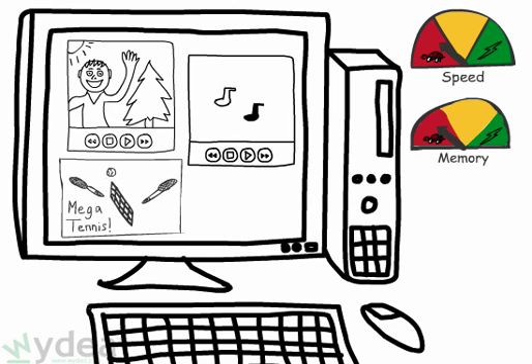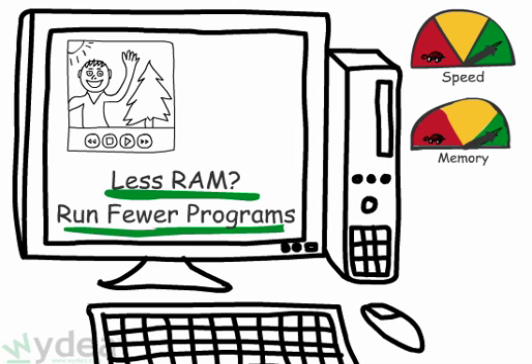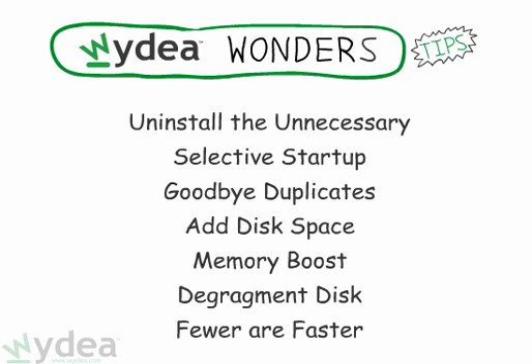Tip number seven: run fewer programs simultaneously on your computer. Each program uses memory and your computer's processor time. If you're running short on RAM, this tip is particularly useful. There are definitely more complex ways to fine-tune your system, but hopefully these tips will help you make a few steps towards having a faster-running computer.